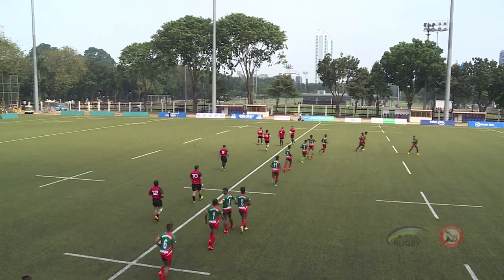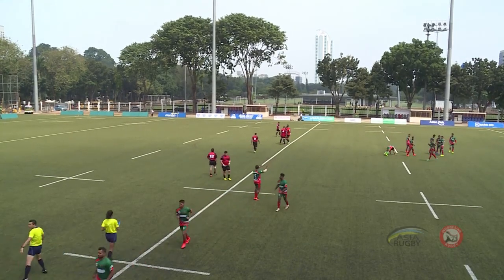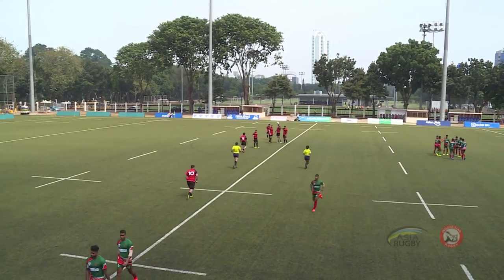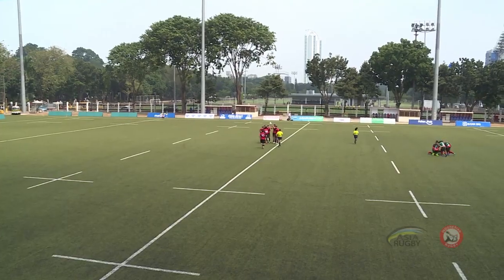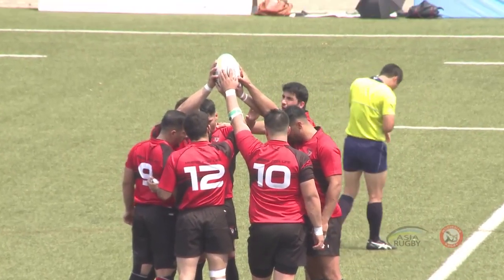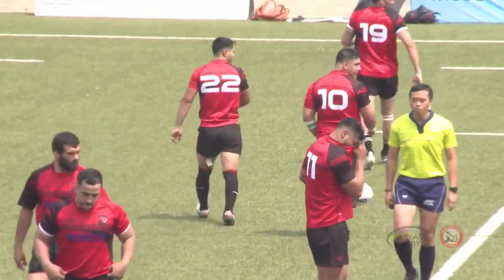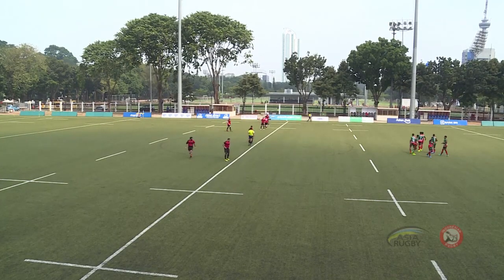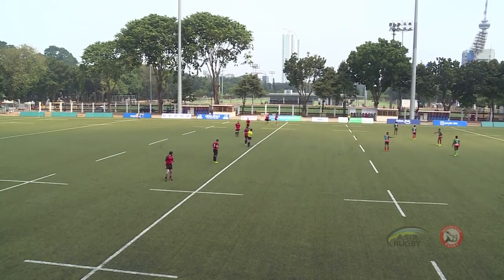Here we are for the second game of the men's Pool A between Bangladesh and Afghanistan. A quick shout out to the Bangladesh national team — well done, this is their first major tournament at the Asia level. This is the first game of Pool B at the Asia Rugby Sevens Trophy 2019, here in downtown Jakarta, Indonesia at the Gelora Bung Karno Sports Complex Rugby Field.